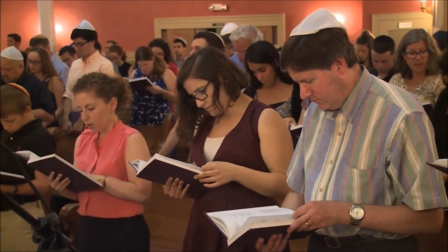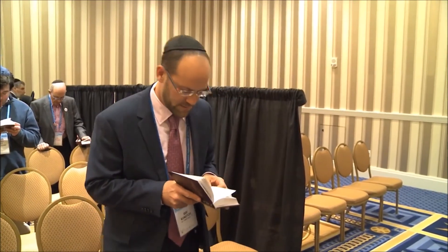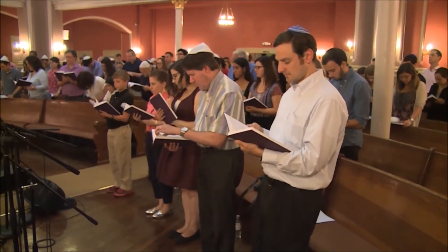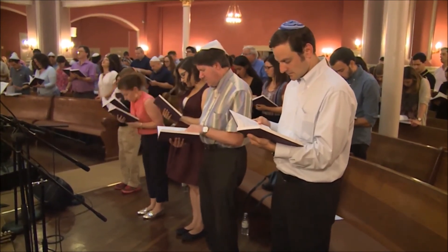The first part of the Amidah is where we reflect on our ancestors - being descendants of Abraham, Isaac, and Jacob. And in contemporary times, we also say of Sarah, Rebecca, Rachel, and Leah. Because of their merit and the ways they interacted with God in ancient history, may God be gracious to us. As we begin the Amidah, we take three steps backward and then three steps forward as if we are entering God's kingdom. We begin by bowing before God - we bend our knees and bow down as we say the words 'Baruch Atah' (blessed are you), then rise up as we say God's name.